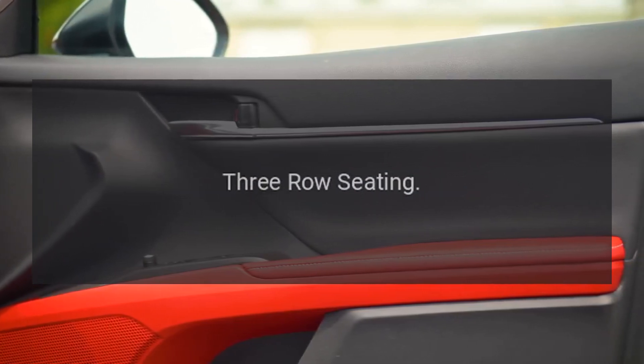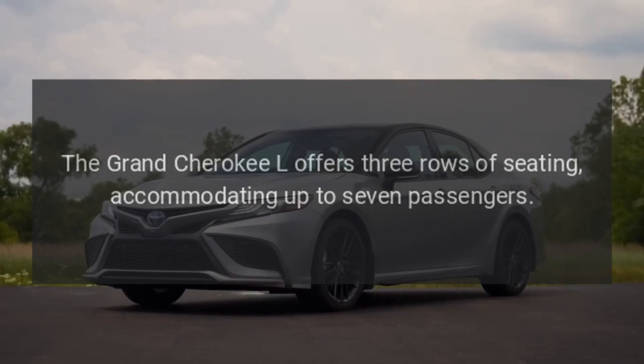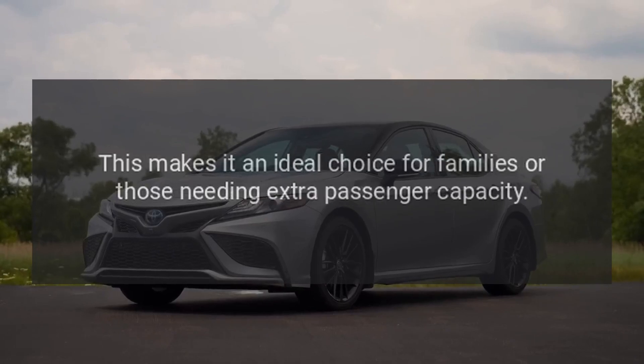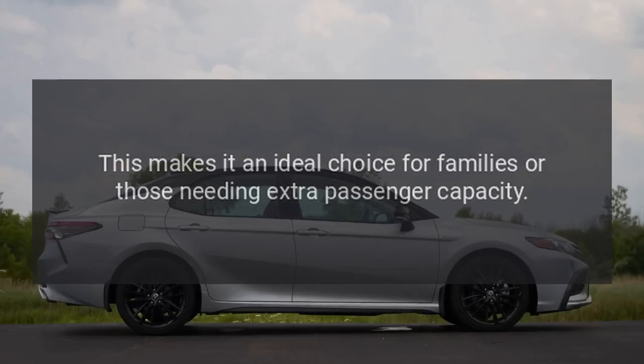Three-row seating. The Grand Cherokee L offers three rows of seating, accommodating up to seven passengers. This makes it an ideal choice for families or those needing extra passenger capacity.